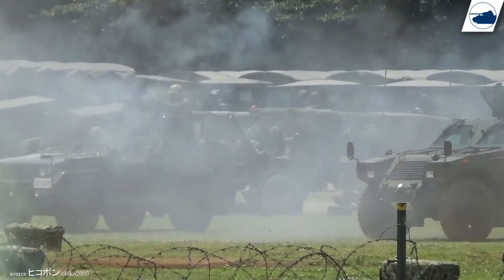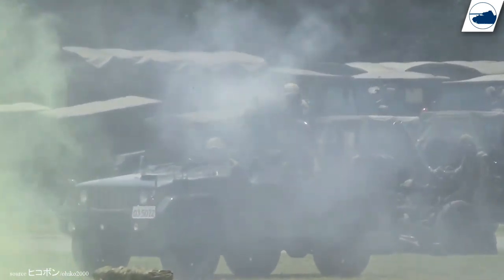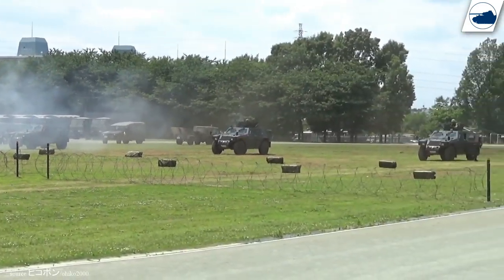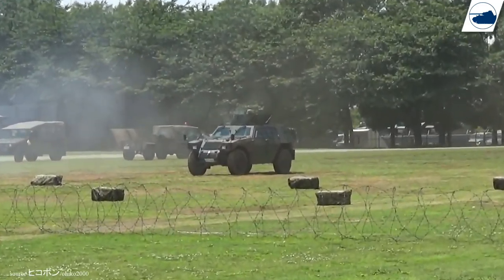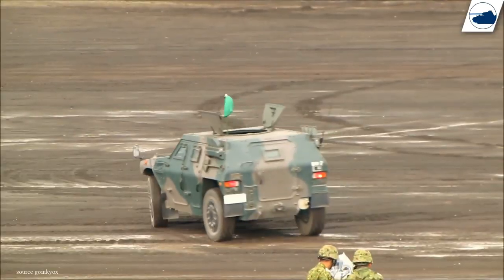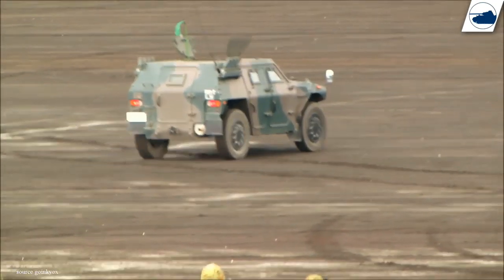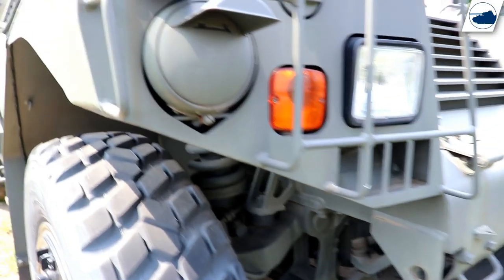During these operations, the Japanese forces weren't allowed to fire back at any Iraqi insurgents, making them prime targets. Since 1997, 2,000 of these vehicles were produced. But in 2019, Komatsu announced it would no longer develop new models of this light armored vehicle, and production was stopped overall.